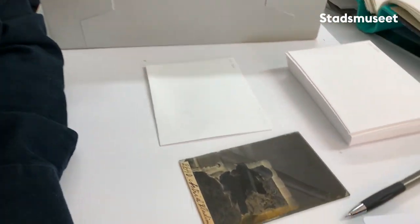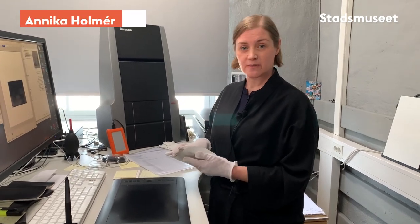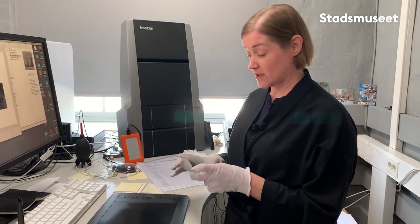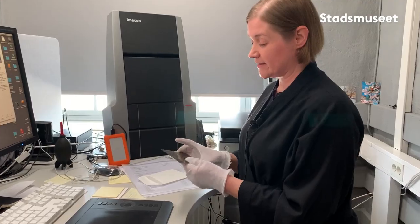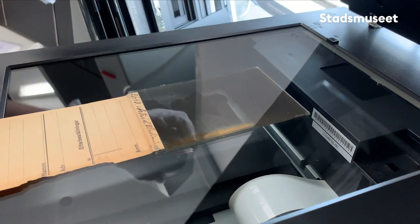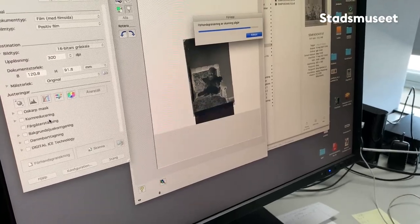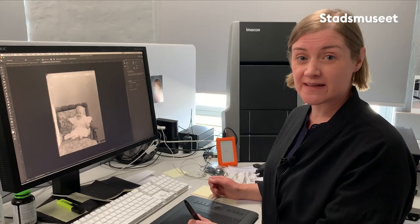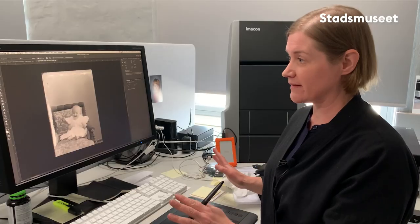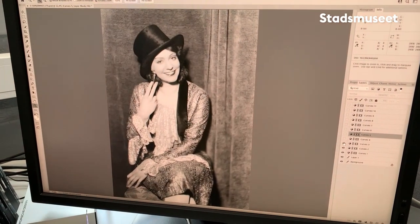Nu ska bilden gå till digitalisering. Då har jag alltså fått in glasplåten som Hilde har registrerat på marmeladkokarens dotter Astrid Vladimirov, och nu ska jag digitalisera den. Då lägger jag den här i vår flatbedscanner, och så tar vi den lilla blåsen här. Så går vi till datorn och trycker på förhandsgranskning. När bilden är digitaliserad och inskannad i datorn öppnar man den i Photoshop och inverterar den så att den blir rätt. Då ska man börja bildbehandla.